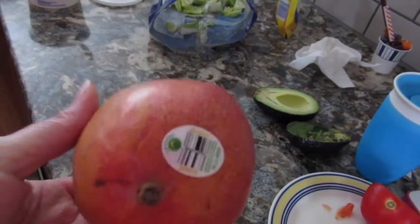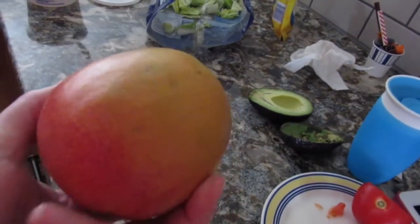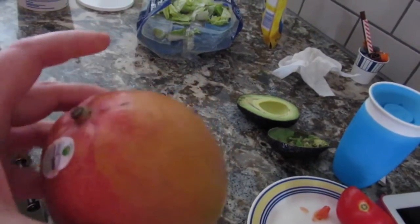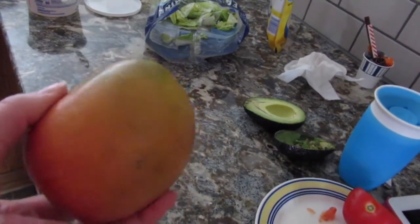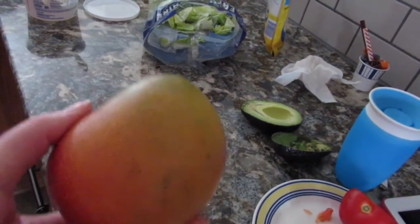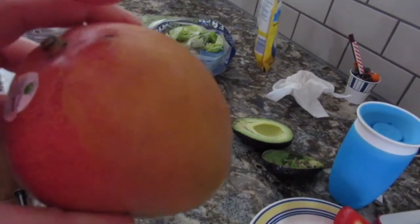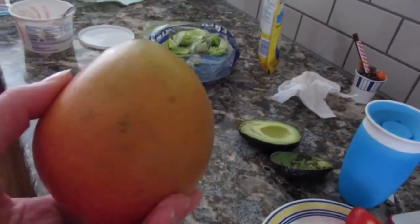I'm going to cut up a mango for the kids. I might snack on it while I'm cutting, but I don't typically track things like that because I don't eat very much of it. I know it can add up, but it's just mango — not going to go too crazy.